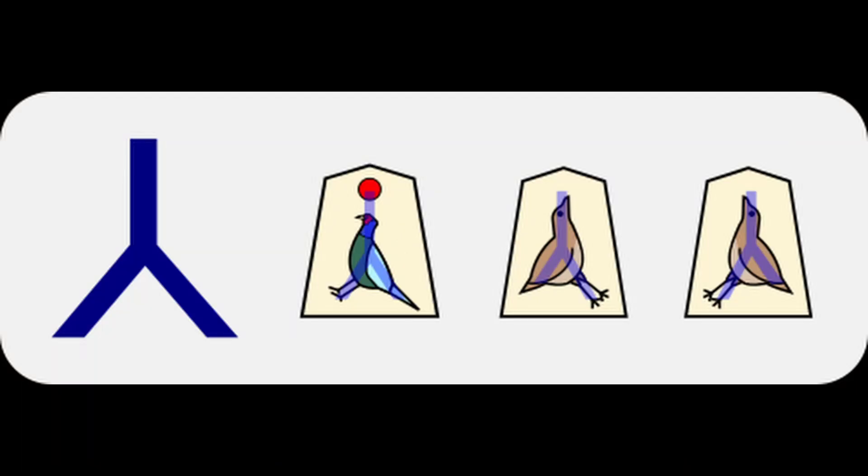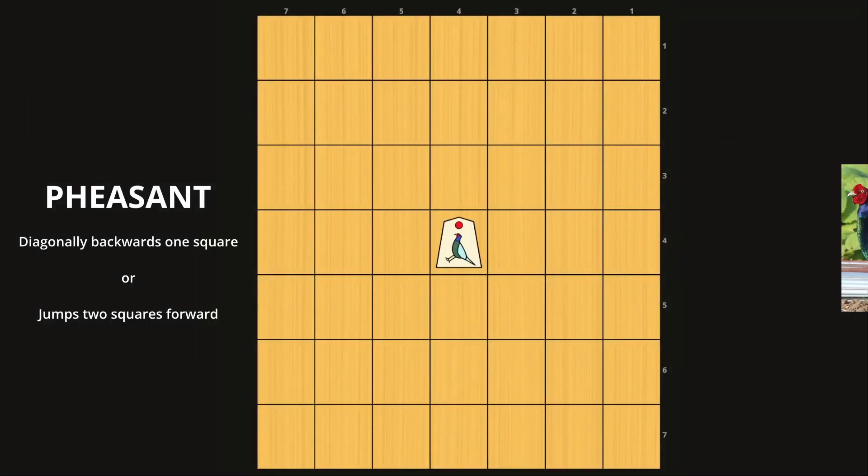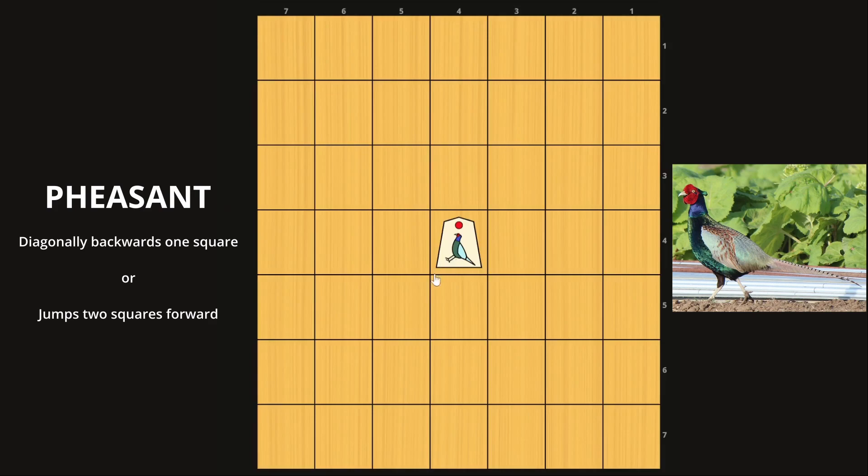The third group of pieces is what I call the reverse Y-shaped pieces. As you can see here, their movement pattern basically resembles an upside down Y. These are the two remaining pieces that flank each side of the board — in a sense your knight and lance from shogi, but moving quite differently. The pheasant can move to these spots diagonally backwards, as you can tell by the direction of the feet and its tail. On top of that, the pheasant has a leaping motion where it can jump two squares forward, jumping over any piece in its way, kind of like a knight.